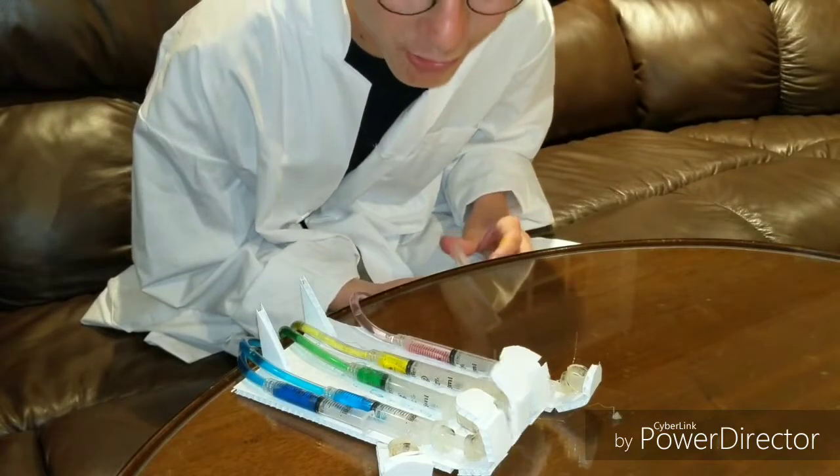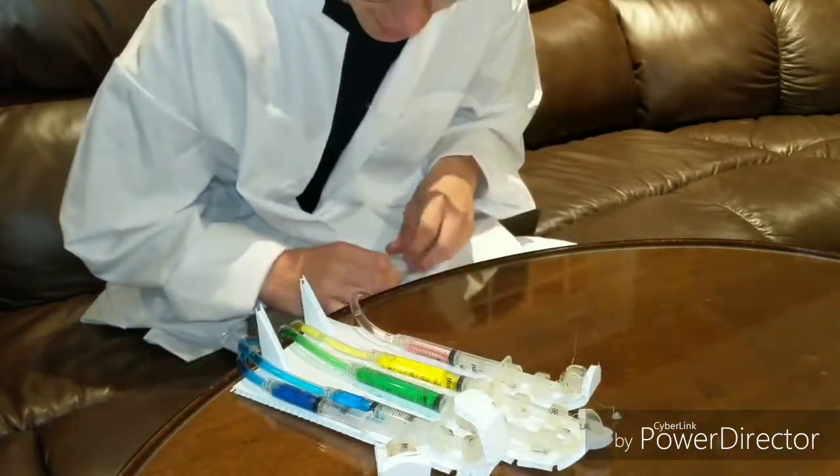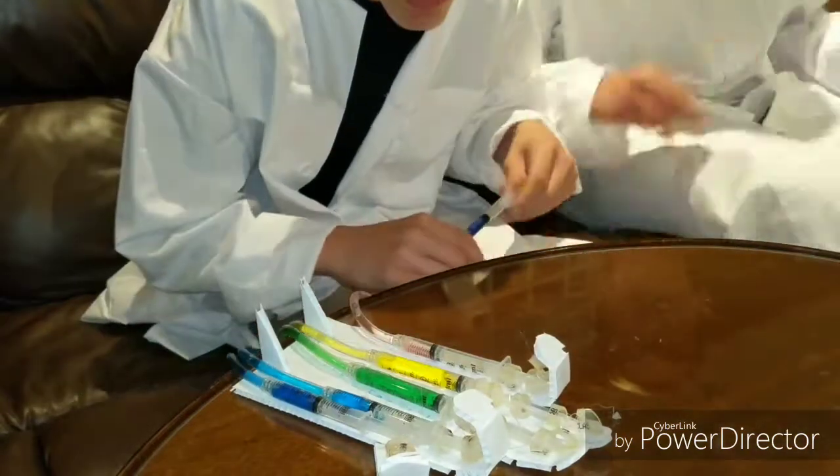This thing is cool. Who knew you could make something so amazing with just syringes and water? I know, right?